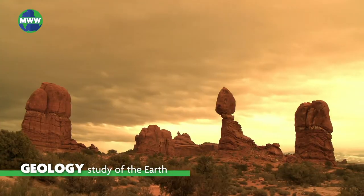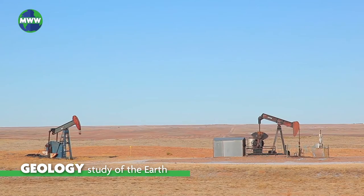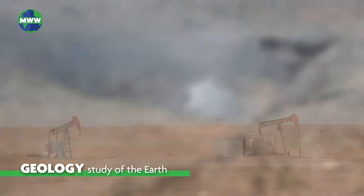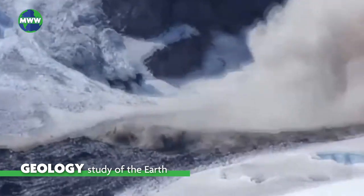Geology is much more than just the study of rocks. It is the study of the Earth, what it's made of, the structure of those materials, and the different processes acting upon them. Geology helps us understand the history of our planet.